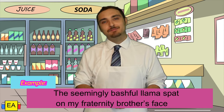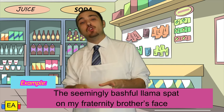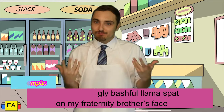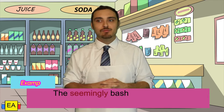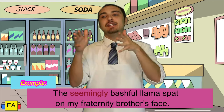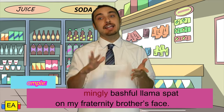The seemingly bashful llama spat on my fraternity brother's face. Good times. If you notice here, our adjective to describe the llama is bashful. But if we want to add a little bit more description to bashful, that's why we add in seemingly bashful llama. Seemingly is actually our adverb here because it describes bashful.